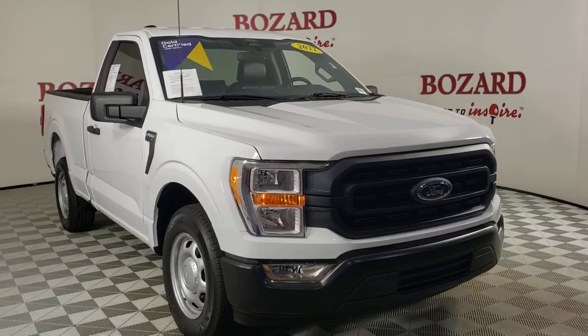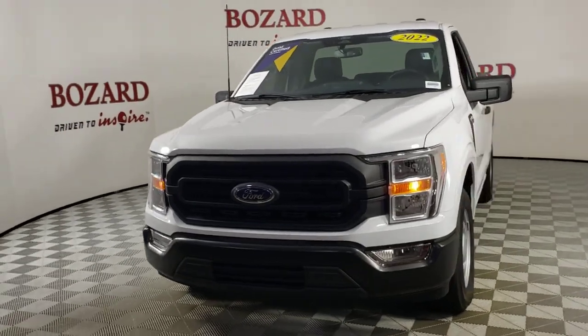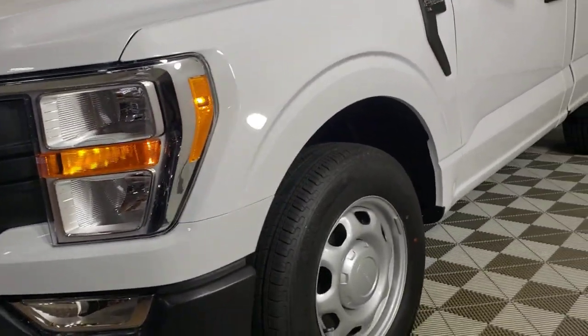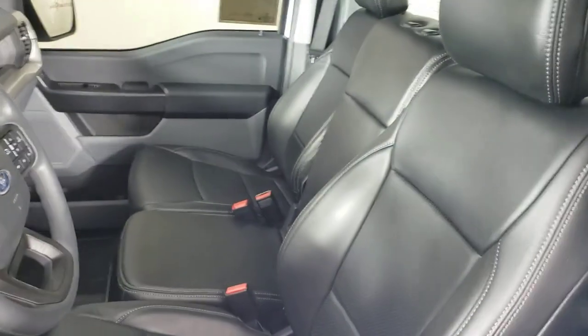You will be amazed by this 2022 Ford F-150. This vehicle is an outstanding buy with fewer than 5,000 miles on the odometer. This rugged F-150 is ready for work, off-roading, or a little R&R.